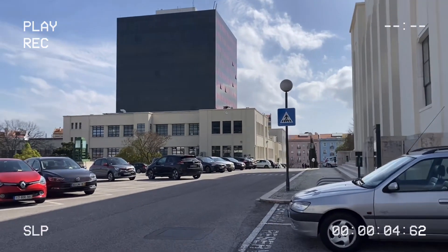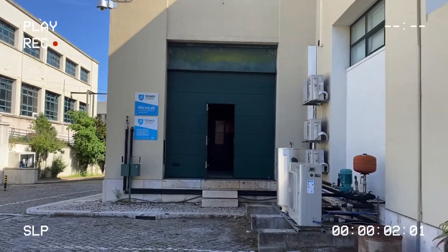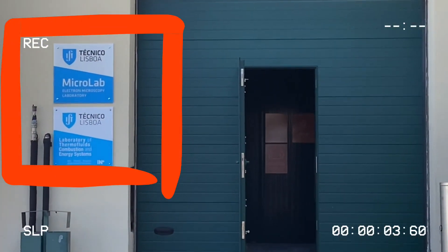At this moment, I am looking for a micro lab. Finally, I have found it. And now we will deliver our samples.